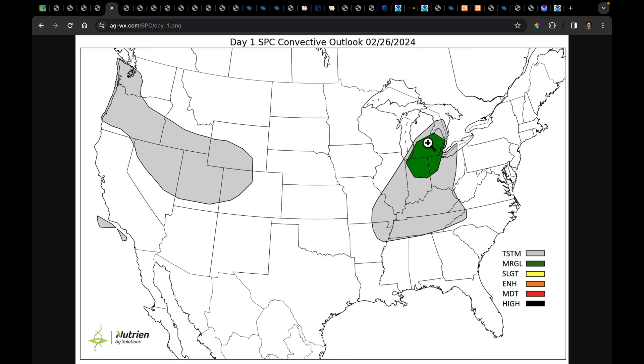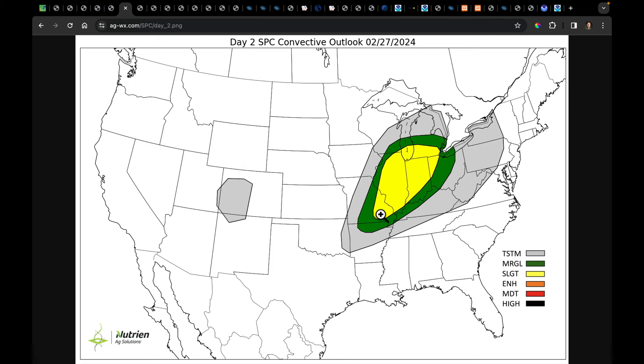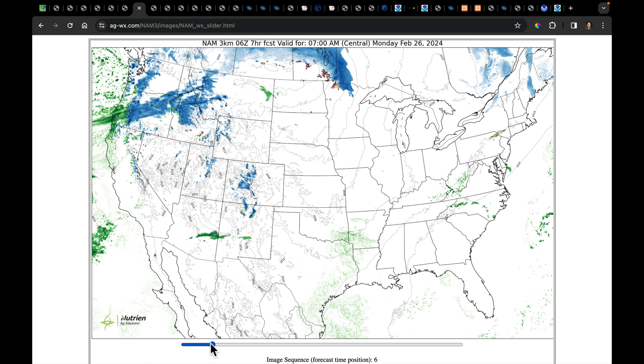Today there's a marginal risk in the Eastern Corn Belt. Then as you get into tomorrow, there's a broad area of risk from Missouri through Illinois, Michigan, Indiana, and Ohio. I'm mostly concerned about the risk of rotating thunderstorms in that area — I think that's where we have the best shear environment.